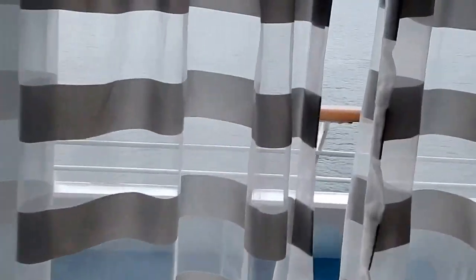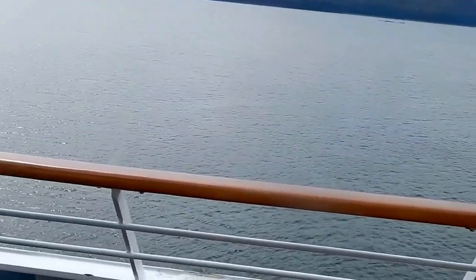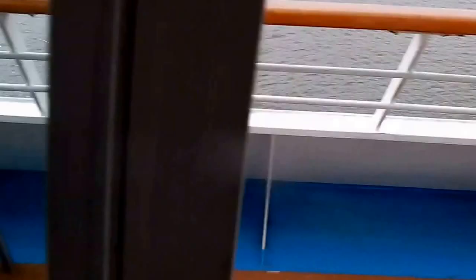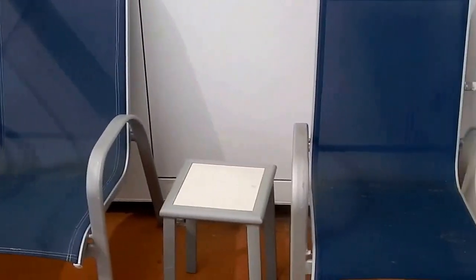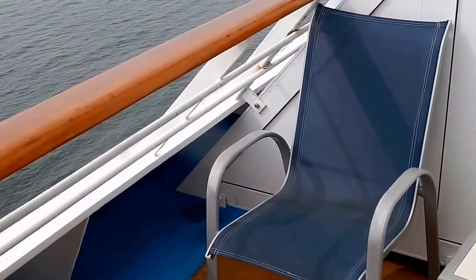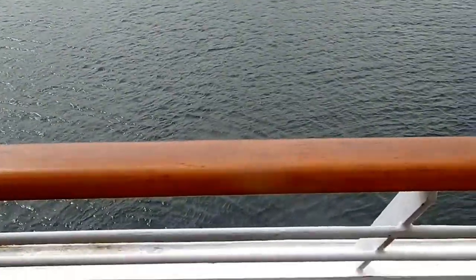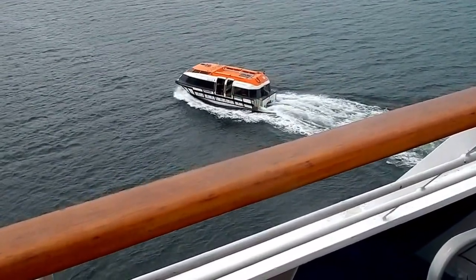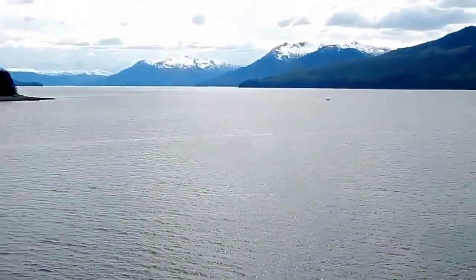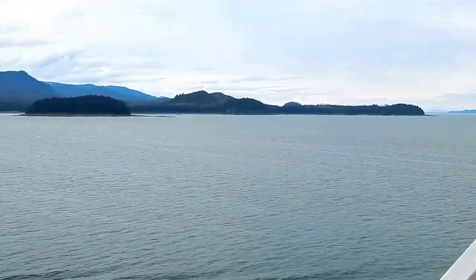And of course the best part about an aft mini suite is the view, and the view is spectacular — and so is the size of the balcony. Two full-size lounge chairs, two additional chairs at the table. We had our Cruise Critic meet and mingle and a cabin crawl, and I had about 12 people on this balcony at once and they fit. There's the tender going out — headed back to pick up more people at Icy Strait Point, as we are here in Alaska. The view is 180 degrees all the way around, and it's magnificent.